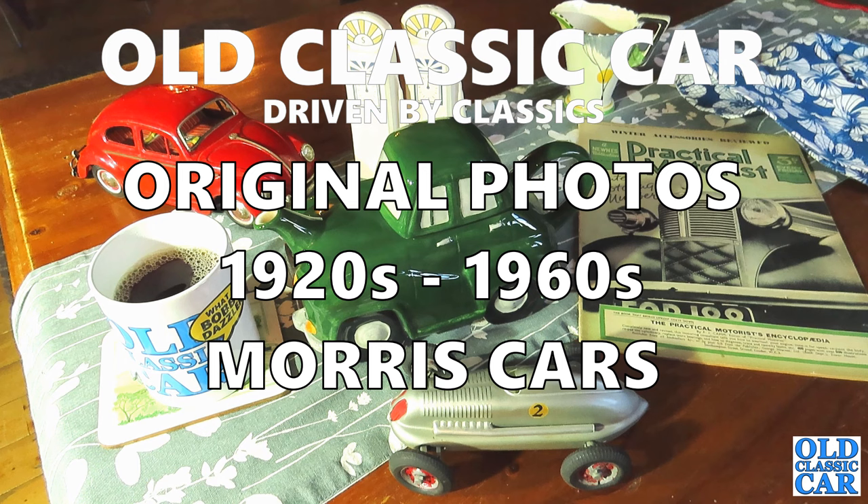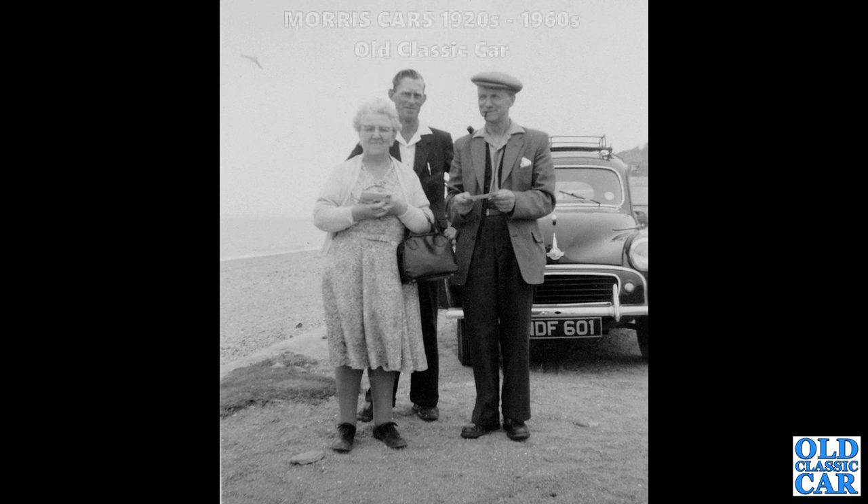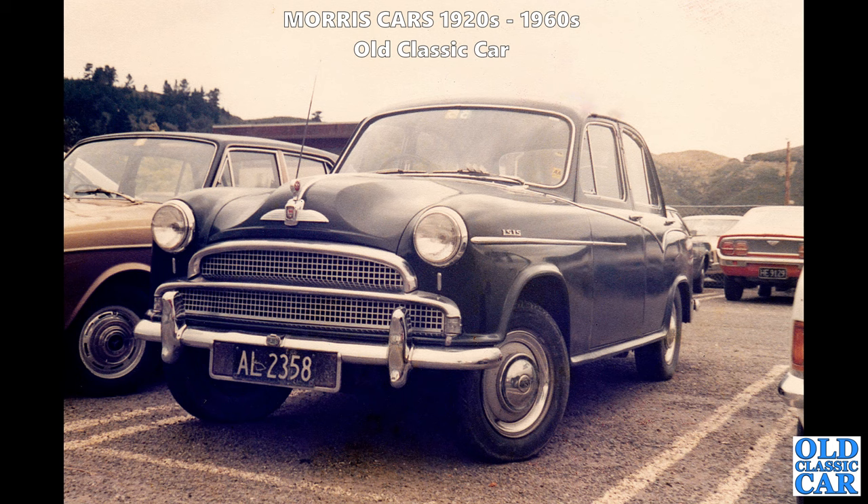Welcome to Old Classic Car. Here we are looking at original photographs of Morris cars from the 1920s through to the 1960s. To begin with we have a head-on view of a classic Morris Minor - that is a Series 2, built from about 1952 through to 1956. This one has an interesting old roof rack on it; several of the Morrises that feature in this video are similarly equipped. There's a trio of interesting looking people stood with their prized Morris.